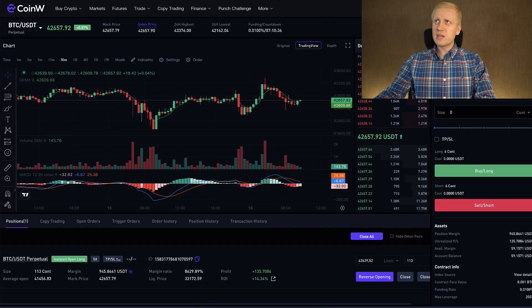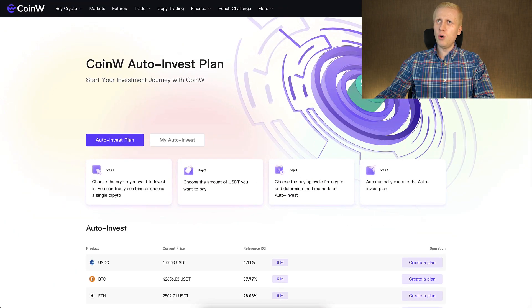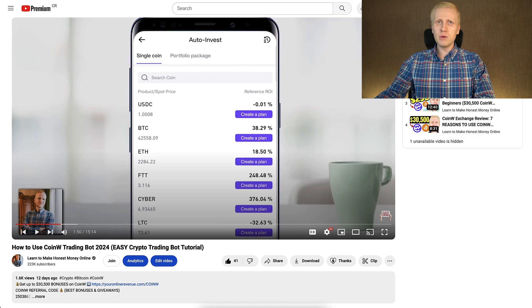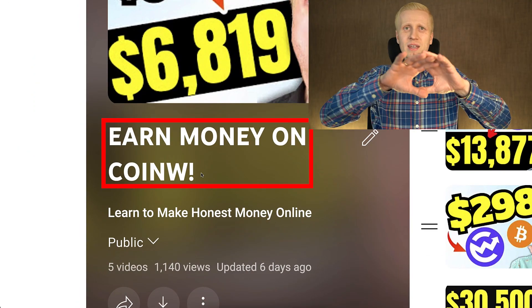Now you have received a good overview of different ways of making money on CoinW. If you want to see more detail on CoinW futures trading, auto invest, and how to withdraw money from CoinW, come to my playlist 'Earn Money on CoinW' and you will see all of that and much more. Simply click in the corner right now and you will learn to earn money on CoinW immediately.